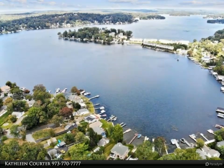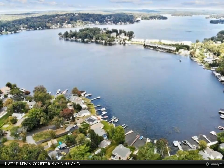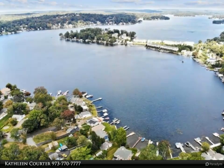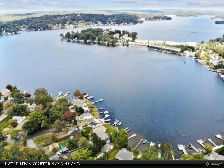5 bedrooms on second floor with spacious master suite, walk-in closets, and spa retreat full bath overlooking the lake. 1st floor full bath and option for 1st floor bedroom. Mudroom off heated 2-car garage.